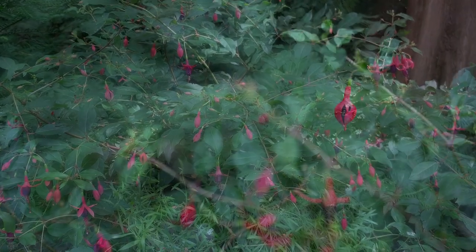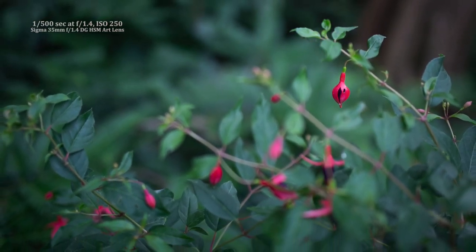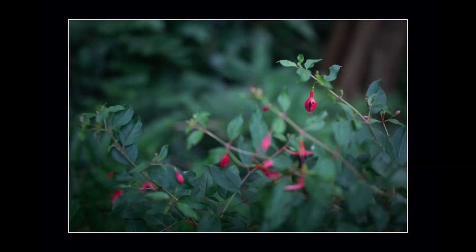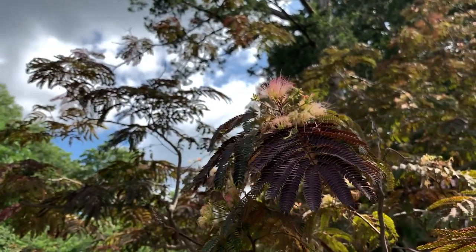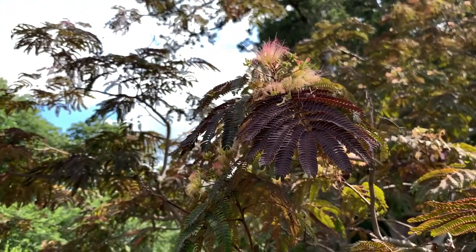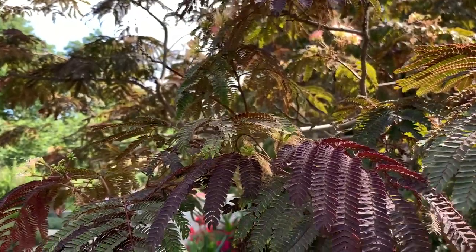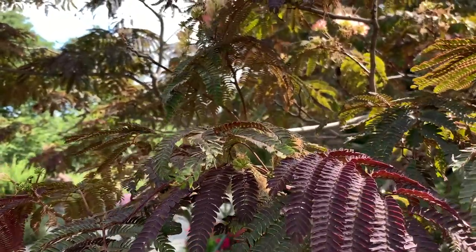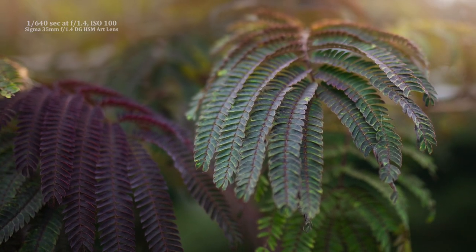I love the texture and leaves on this mimosa tree — the variations in color and the way the sun is coming through the scene are what caught my attention.